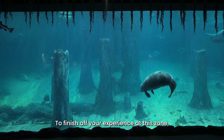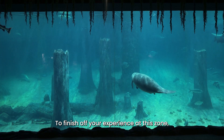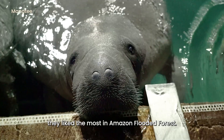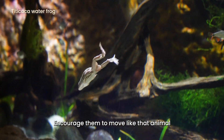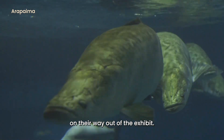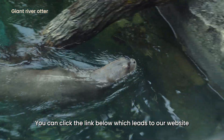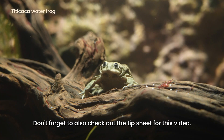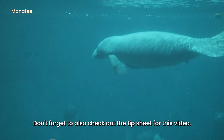To finish off your experience at this zone, invite your class to think of which animal they like the most in Amazon Flooded Forest. Encourage them to move like that animal on their way out of the exhibit. You can click the link below which leads to our website that lists the animals in this zone. Don't forget to also check out the tip sheet for this video.